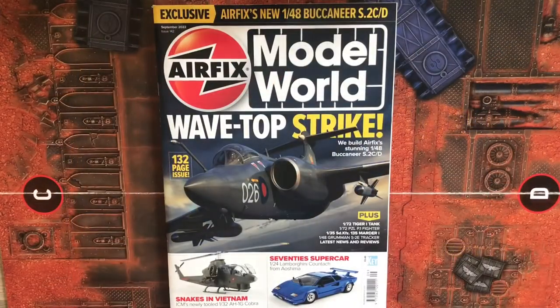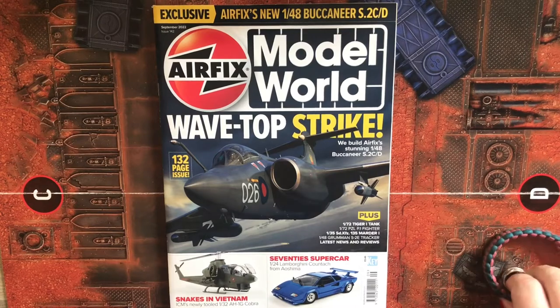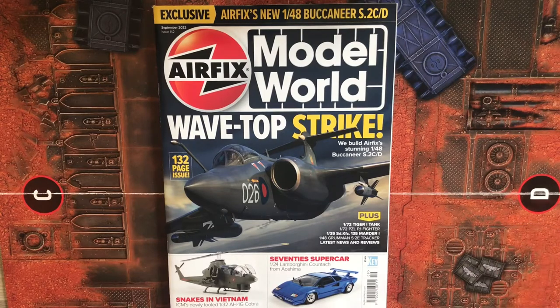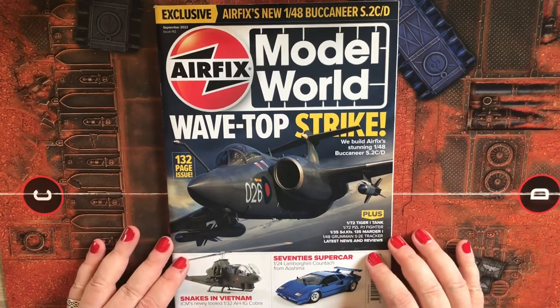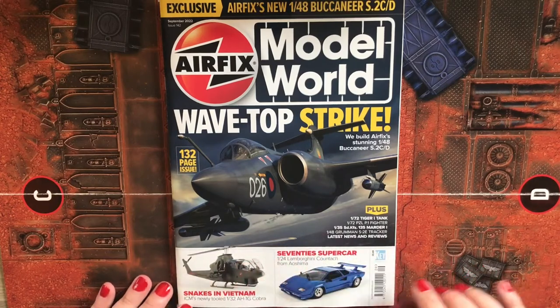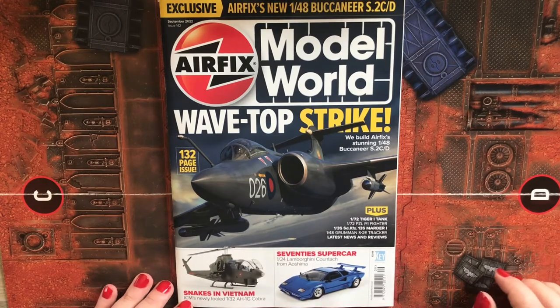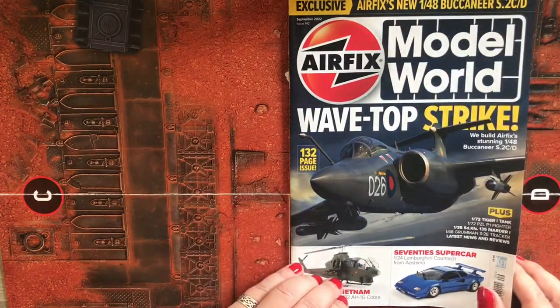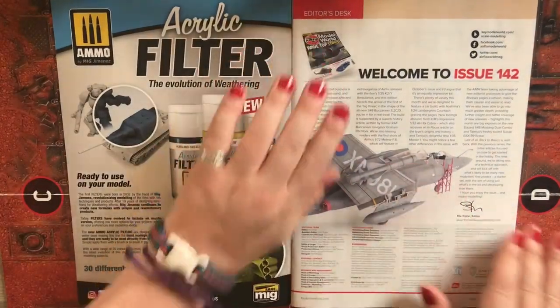Welcome to today's video, which is the flick-through for Airfix Model World issue 142, September 2022. On the front, there's a nice artwork of a Blackburn Buccaneer — Airfix's new 1/48 scale Buccaneer S2C/D. We also have a 1/32 scale Cobra and a 1/24 scale Lamborghini Countach. It's a 132-page issue.